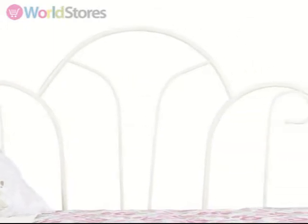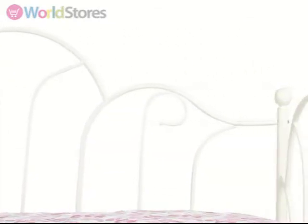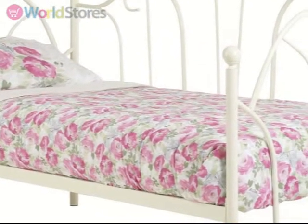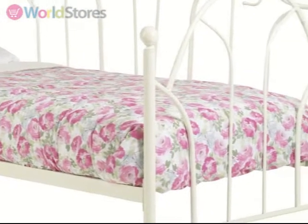This practical daybed functions as an attractive sofa by day and a comfortable single bed by night. Ideal for overnight guests. Available in single size only.